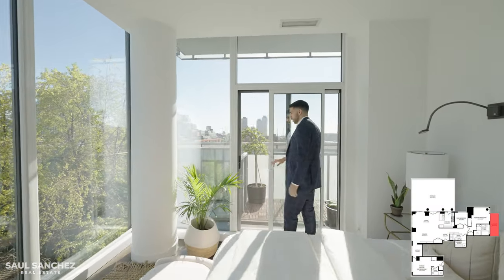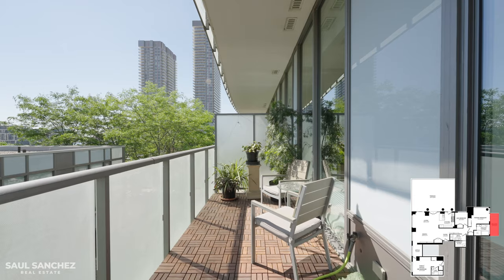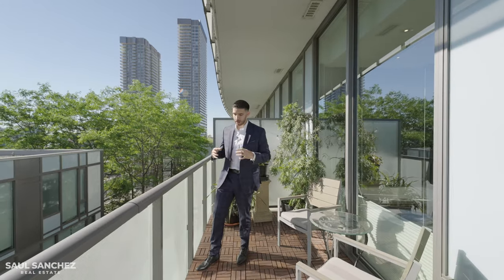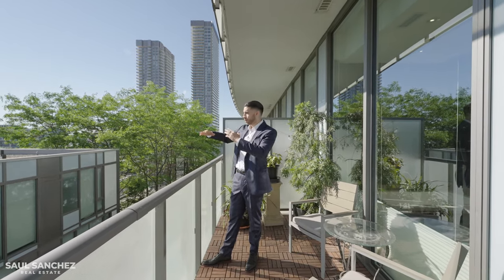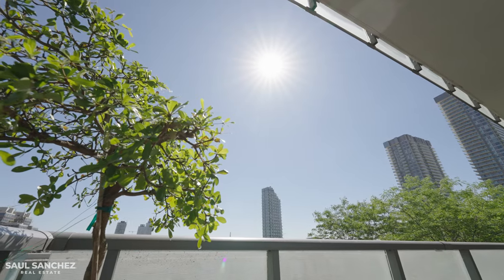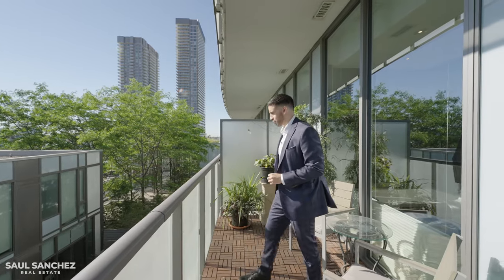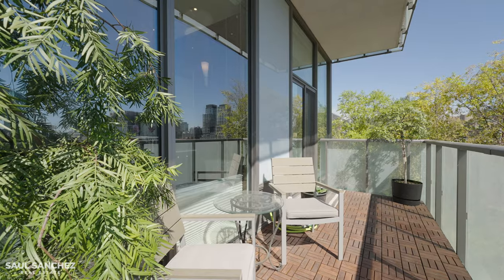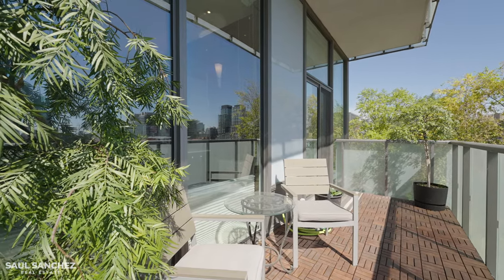Let's step out onto this private balcony. It's right off the primary bedroom, overlooking the eastern views of Toronto — the sun is just glazing down. It's a very relaxing space; you can read a book, have some drinks with your partner, whatever it is. A very special outdoor space to have.